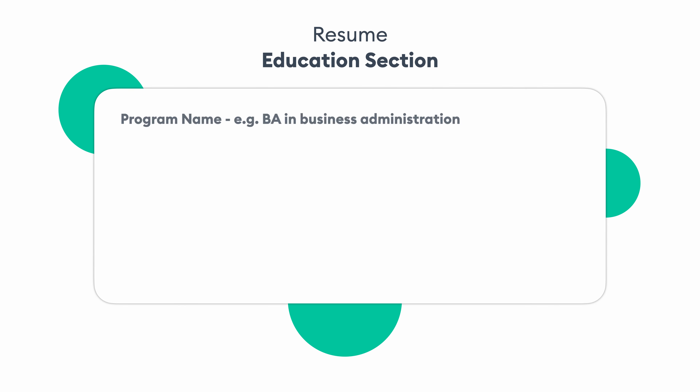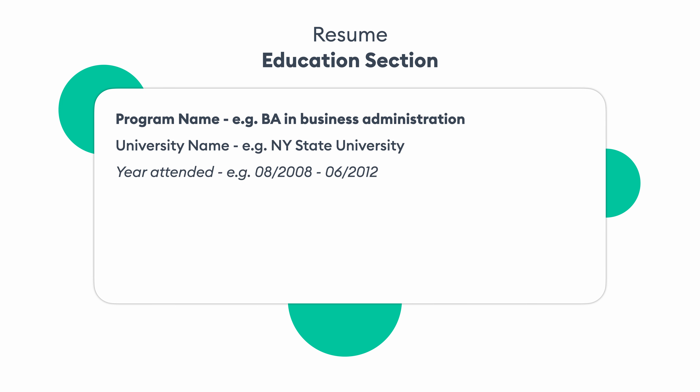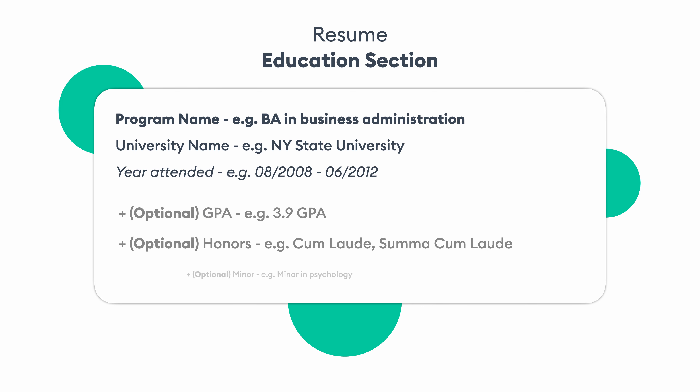Now, the education section of your CV. You can include program name, university name, years attended, and optional extras such as GPA, honors, and academic achievements. A few things to keep in mind: if you're fresh from graduation without work experience, mention your education first. If you have a university degree, don't mention your high school. Definitely don't mention your middle school. Only mention your GPA if it's notable — preferably between 3.5 and 4.